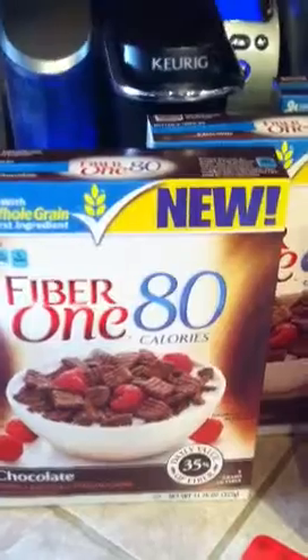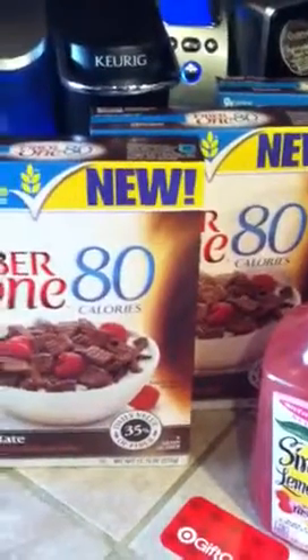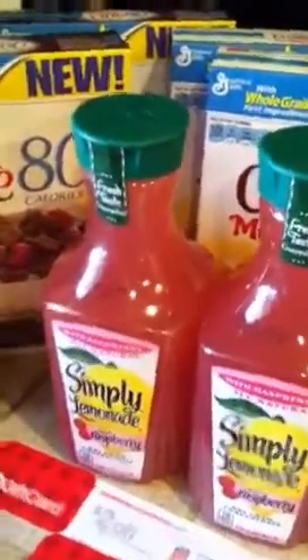They have a promotion where for every five selected cereals you buy, you get a five dollar Target gift card. They are all on sale for two dollars and fifty cents.